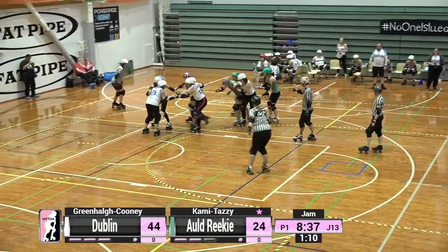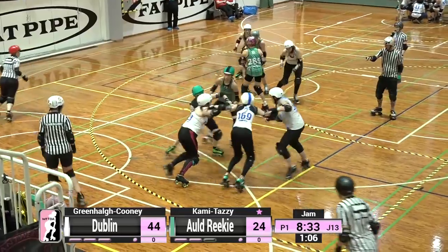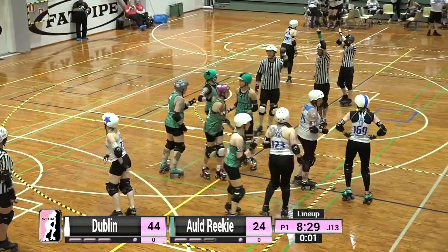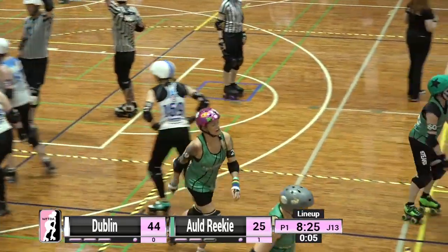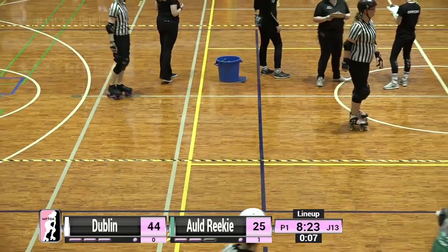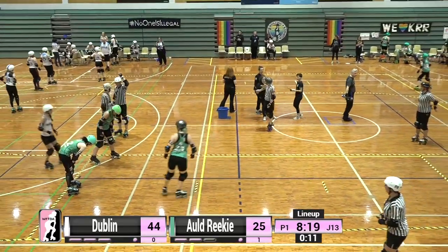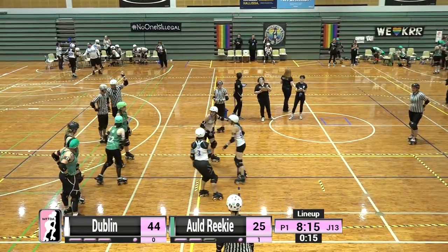Kamitazi is out there trying to turn the tide of this game. You can see her coming round the turn, tapping her hands to her hips as she pulls off the jam, and takes some high fives from her team of blockers. We have eight minutes and 19 seconds left in this first half.